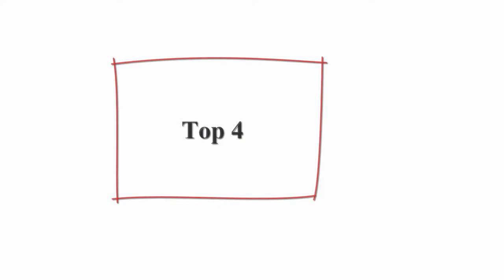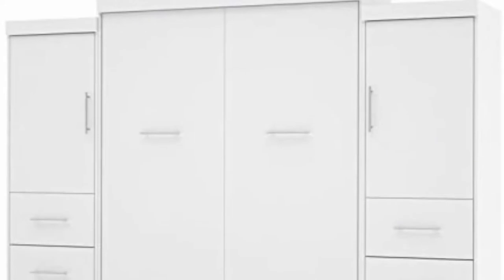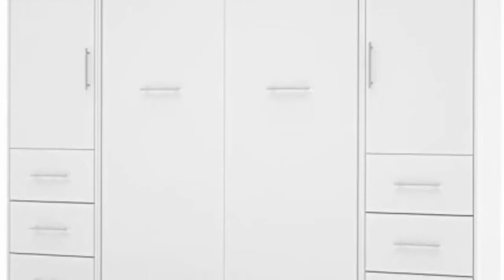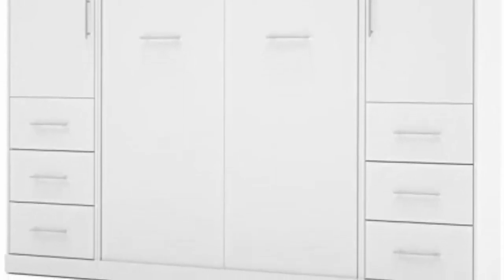Top four: Atlin Designs 115 Queen Wall Bed Kit with two three-drawer sets in white. Increased comfort due to the euro slat mattress support system.